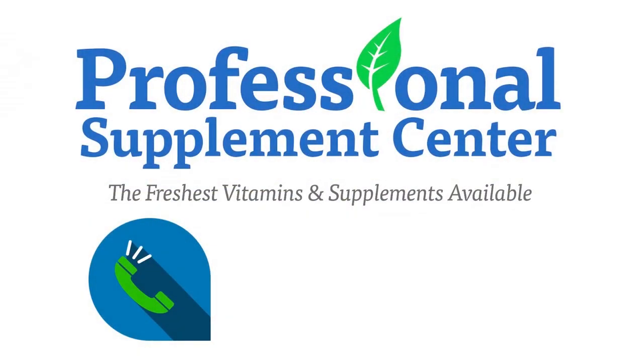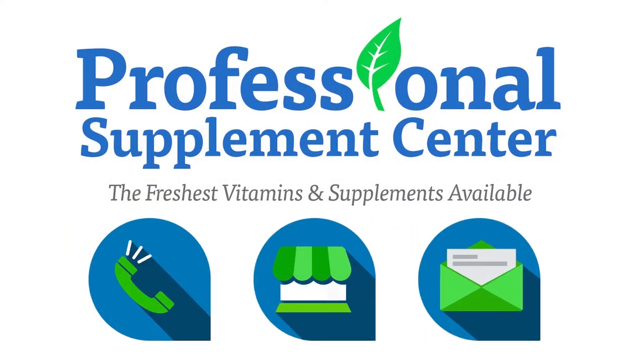If you have questions about this brand or any other brand the Professional Supplement Center carries, please call, visit, or email us, and one of our knowledgeable staff members will be happy to assist you.